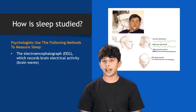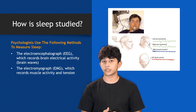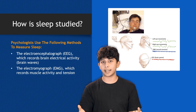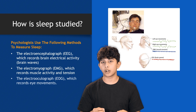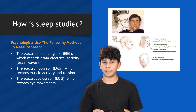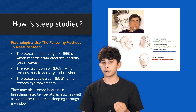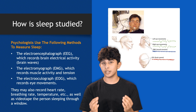Next up, we have the electromyograph, or EMG. This measures muscle activity and tension, helping researchers understand how our muscles relax or move while we sleep. Then there's the electrooculograph, or EOG, which records eye movements. This is especially useful for identifying REM sleep, where our eyes move rapidly and the most dreaming occurs.